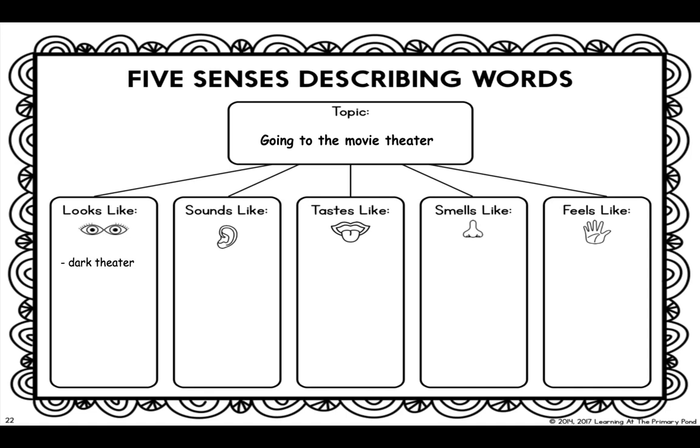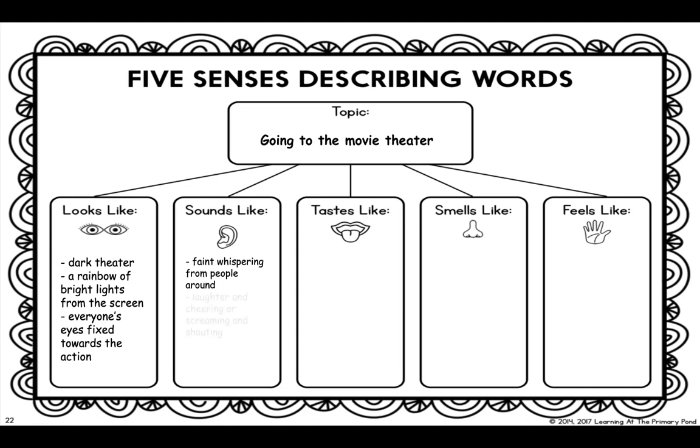Going to the movie theater, I see a dark theater. But I also see a rainbow of bright lights coming from the screen. And if I look around, I can see that everyone's eyes are fixed towards the screen, fixed towards the action. Sometimes what I hear is a faint whispering from people around me. And then during different parts of the movie, we can hear laughter and cheering, or screaming and shouting — it all depends on what kind of movie we are watching. And over the sound of the movie, sometimes you do hear people opening their snacks and eating them.